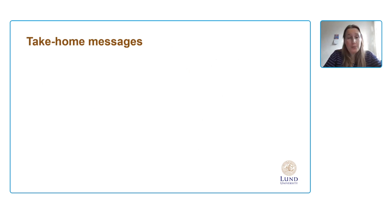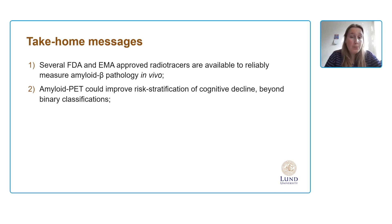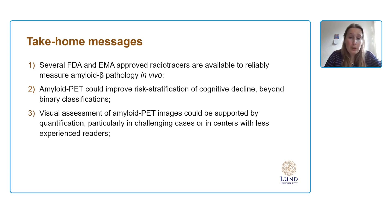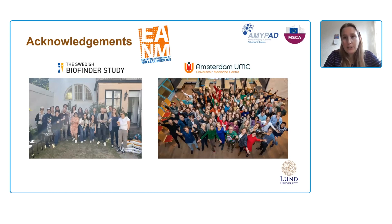The take-home messages are: we have several FDA and EMA-approved radiotracers to reliably measure amyloid beta pathology in vivo; amyloid PET can improve risk stratification of cognitive decline beyond binary classifications; visual assessment of amyloid PET images could be supported by quantification, particularly in challenging cases or with less experienced readers; and quantification may become key in upcoming years given developments in anti-amyloid therapies — we need to familiarize ourselves with these approaches before they become mandatory. Thank you for listening, and thank you to the organization for the invitation, and to my BioFINDER group and Amsterdam UMC.